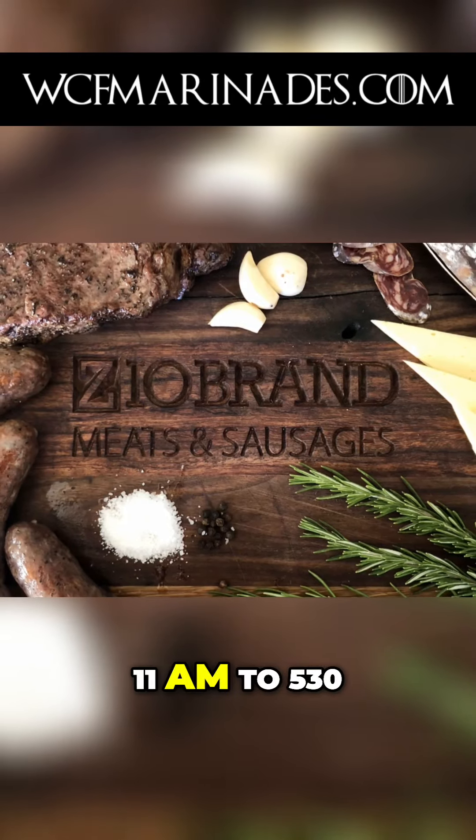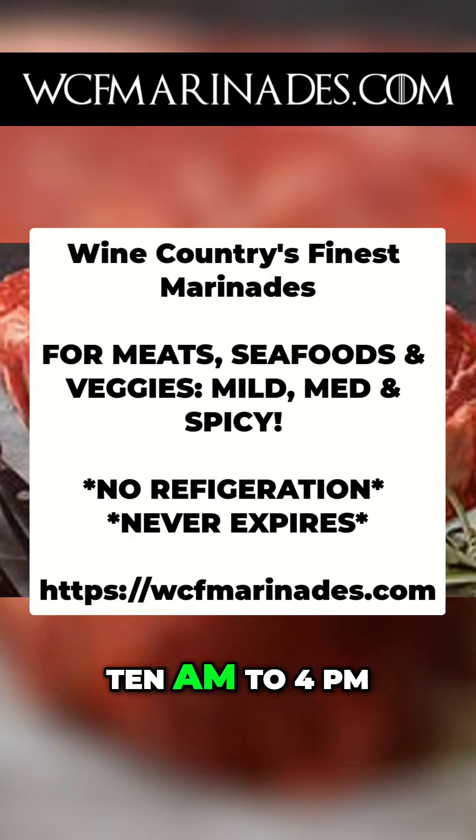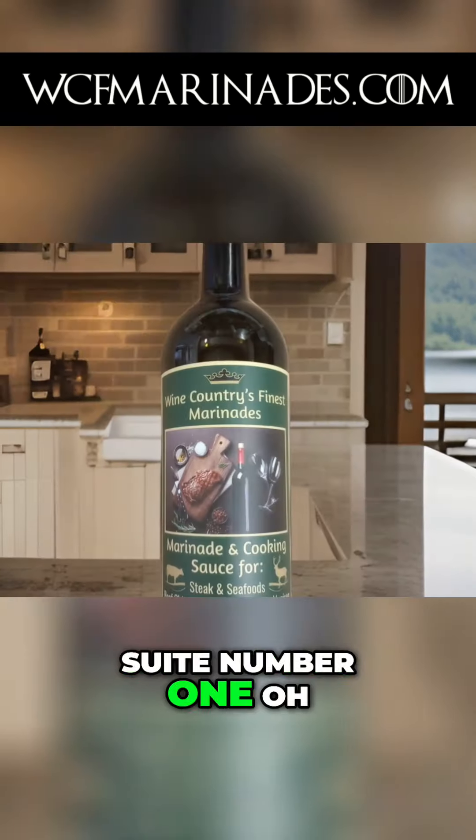Tuesday to Friday, 11 a.m. to 5:30 p.m., and Saturday, 10 a.m. to 4 p.m. Visit us today at 2425 Golden Hill Road, Suite No. 105.